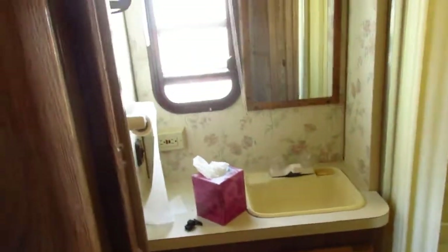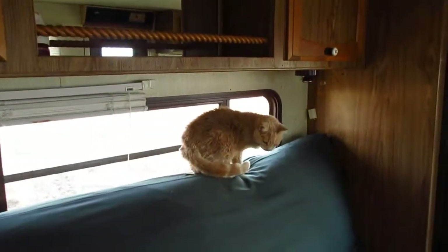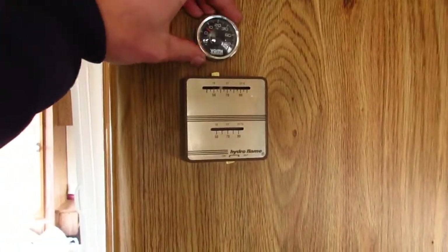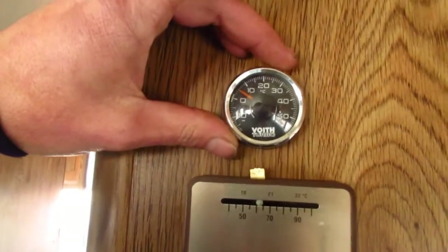I just hope we have enough battery capacity to run the furnace at night — that's going to be the big issue. There's a friend's cat named Daddy who wandered by. Here's the thermostat for the heater — it's actually a thermometer and it reads in Celsius, so we might have to switch that out.